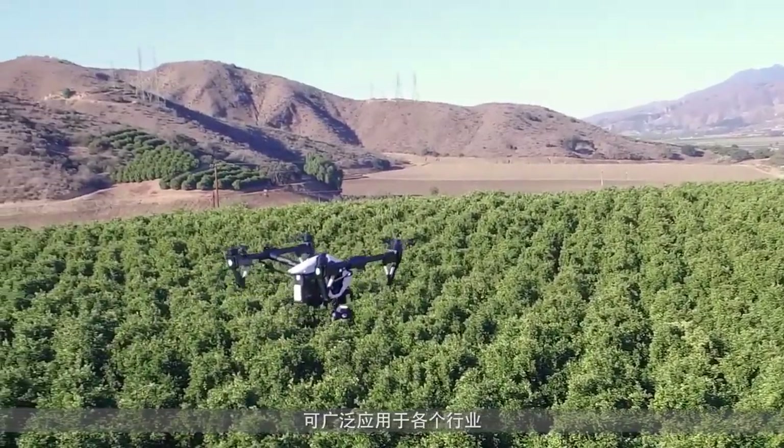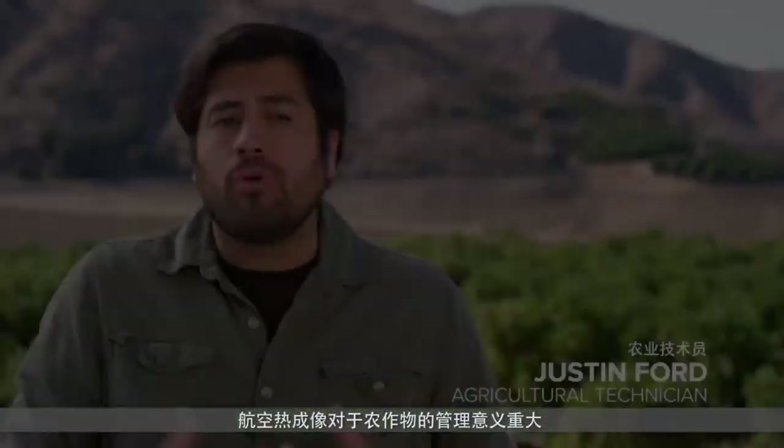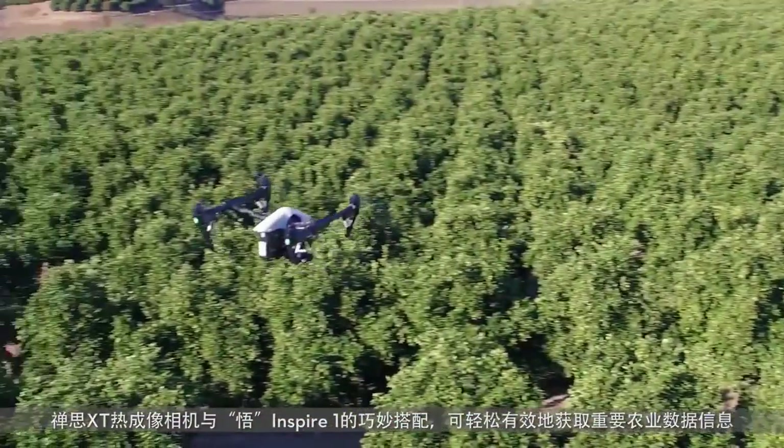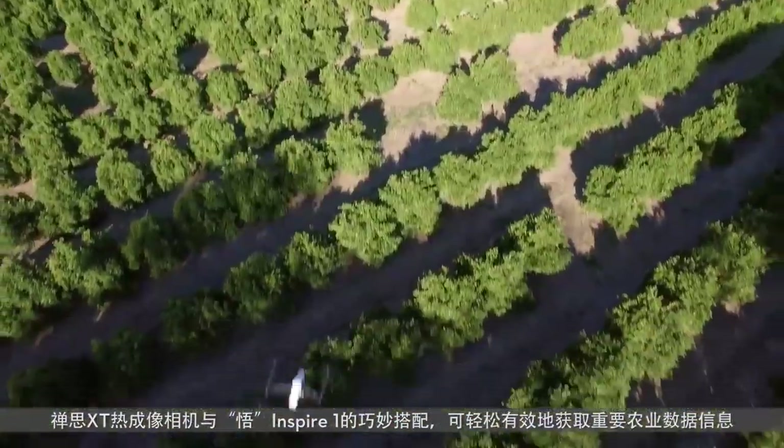The applications are endless. Aerial thermal imaging has become such an important tool for crop management. It's a non-invasive way to monitor nurseries and greenhouses, plan irrigation scheduling, estimate fruit yields, and even detect plant disease. Using the XT along with the Inspire really is an incredibly efficient way to get all of this important data.